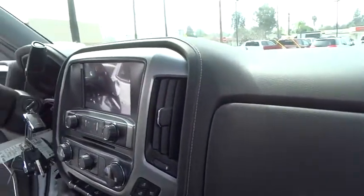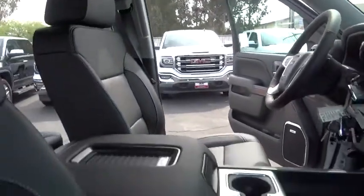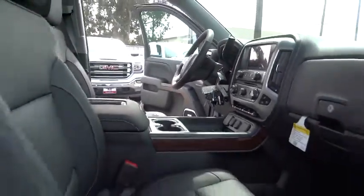traction control, remote engine start, tow hitch, keyless entry, anti-lock braking system, steering wheel audio controls, backup camera, power passenger seat,